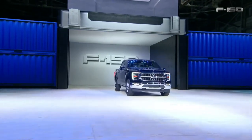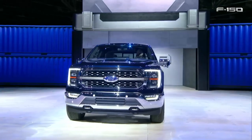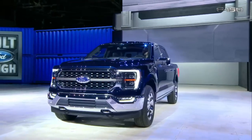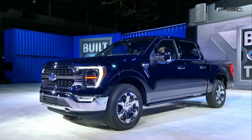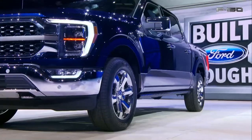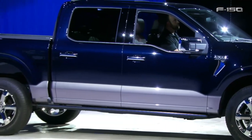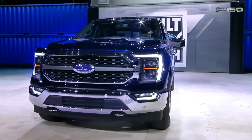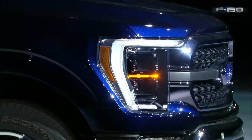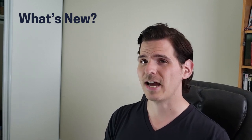Starting off, this thing looks absolutely beautiful. I absolutely love the color choice they decided to go with here. One thing to note is that it has gone from what's known as blue jeans into a new paint color — it's going to be called antimatter blue as of the 2021 F-150. It looks incredibly stunning. They've done a complete redesign of the F-150 and this thing looks absolutely beautiful.